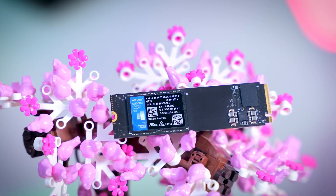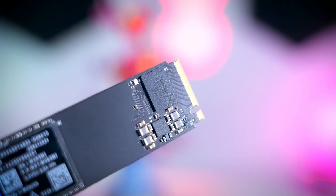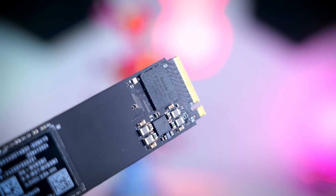And let's not forget the 5-year warranty. If you're looking for a high-performance, durable, and reliable SSD, the Western Digital SN5000 is definitely a model you can buy with confidence.